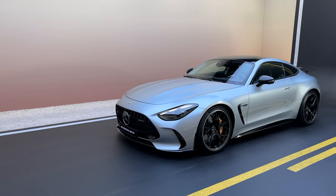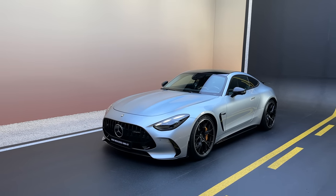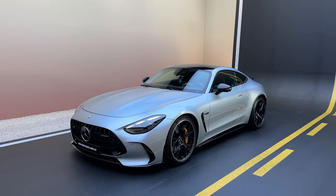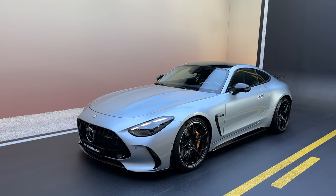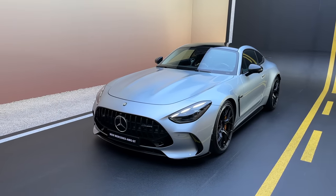This car also for the first time ever comes with an all-wheel drive system — the 4MATIC Plus system. Back in the day the GT used to be rear-wheel drive all the time, but this one being 4MATIC Plus means we also have a drift mode with the new GT. We'll tell you more about that when we drive it in the future.